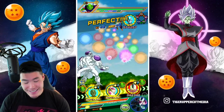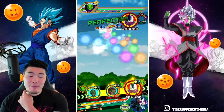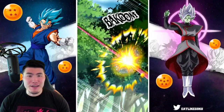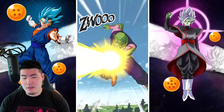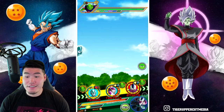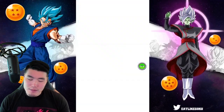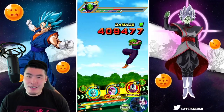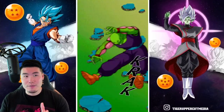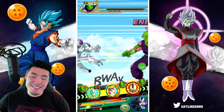I gotta tell you, it was actually quite challenging. Especially the length of the Metal Cooler stage was very surprising. The first two stages only took 5 minutes each. But stage 3, because there were so many fights, so many Metal Coolers - which makes sense, there were a million Metal Coolers in the movie - it took me 20-plus minutes to beat that stage.